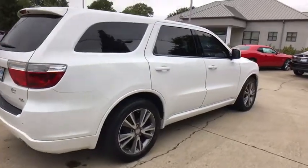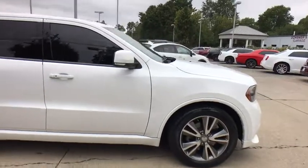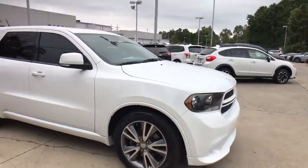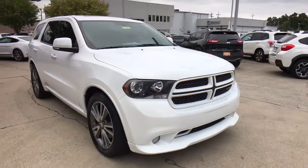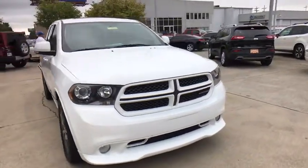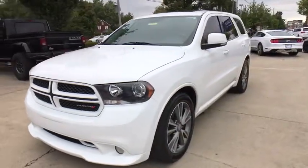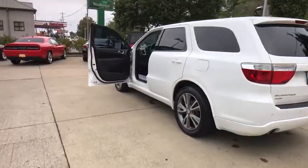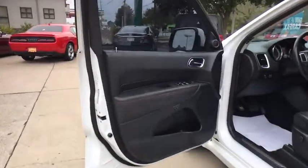Come test drive the 2013 Dodge Durango. The Durango allows you and your family to travel in style and comfort while towing your camper or boat. It offers more interior room and towing capability than most midsize SUVs and has an available third row of seating. Underneath are sturdy body-on-frame mechanicals and the option for a powerful V8 engine.